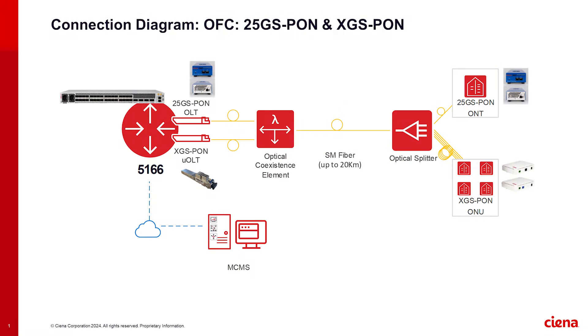Hi, I'm Budi with the Solutions Engineering and Introduction team here at Siena. And today, in our live demonstration, we will show the coexistence of XGS PON and 25GS PON on the same single fiber,